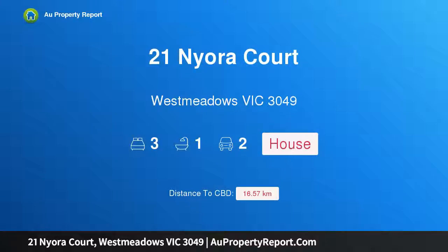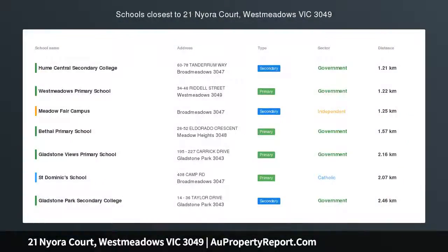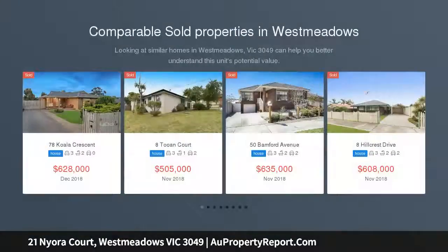Hi, I am glad to introduce property 21 Niora Court, West Meadows, Victoria 3049. Block in your future: 715 square meters. Yes, that's right, 715 square meters. This home is set on a huge flat block.